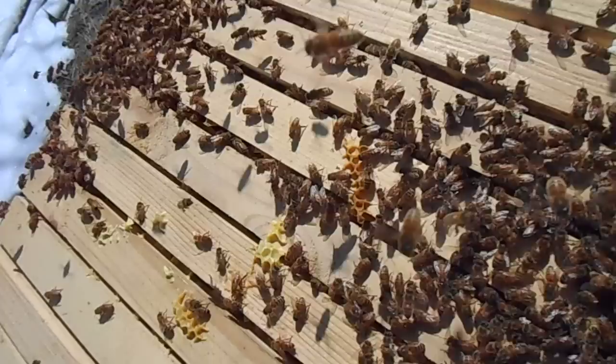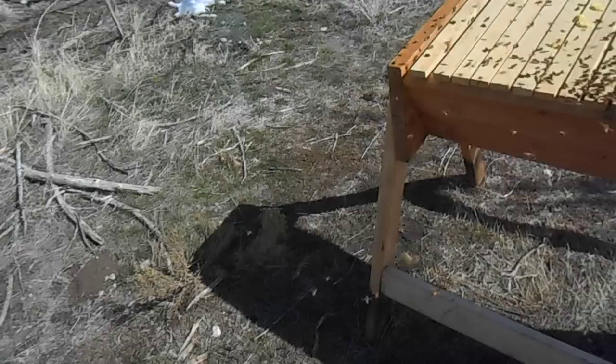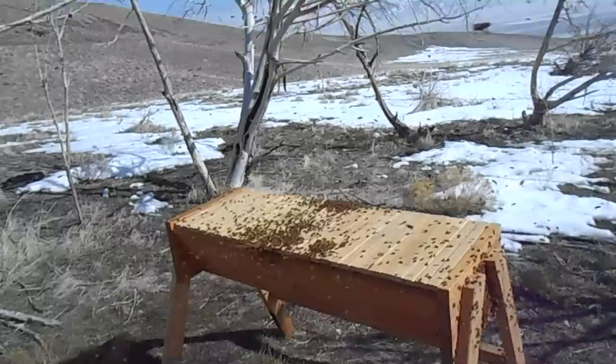Looks like they've got 10 frames of honey left — that's about 50 pounds or so. That should be more than enough to keep them over till the flowers start blooming. I'm going to leave the insulation off — not going to put that back on; it'll help with the ventilation for them. Yeah, these guys are waking up. I'm going to put the lid back on before they get too nuts.